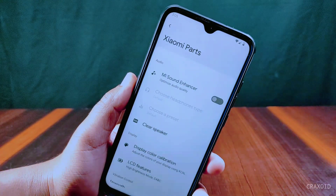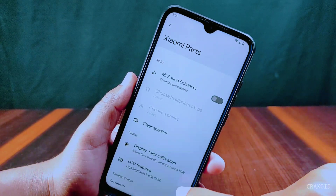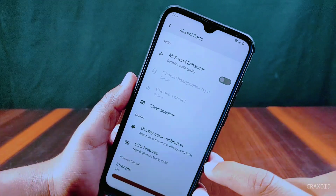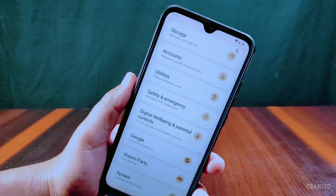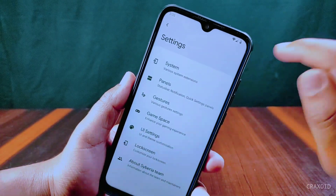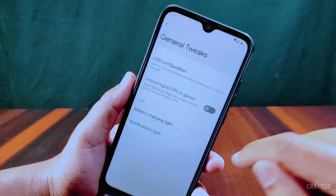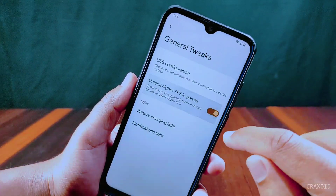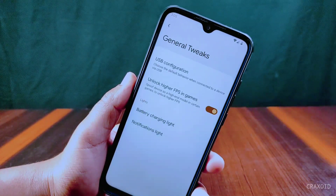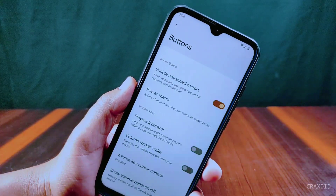There is Mi Parts included, which has features like Mi Sound Enhancer, clear speaker, display color calibration, and LCD features with vibration control. This Siberia OS has its own Siberia Settings, from where we can do lots of customizations. From general tweaks we can choose USB configuration settings and enable higher FPS in games. For lights, we have battery charging light and notification light options. From buttons, we can enable advanced restart and select what to show on the power menu.